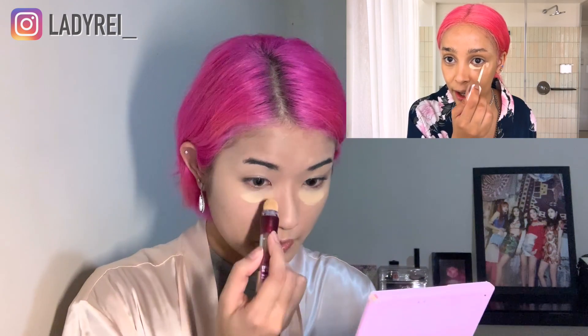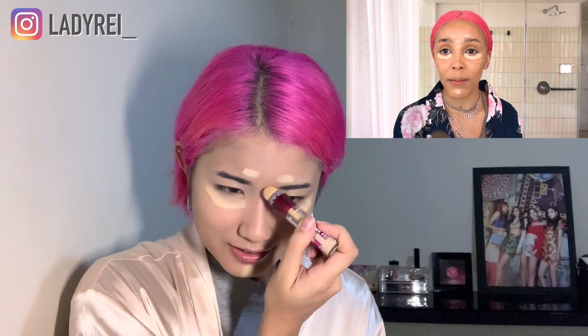For concealer under my eye, I'm gonna use the Age Rewind from Maybelline — tried and true. I make a little bow under my eye, and then I do a little soul patch like a villain — a Disney villain! And then I blend that out.